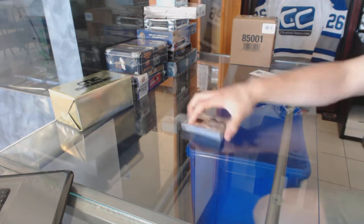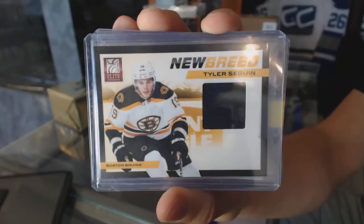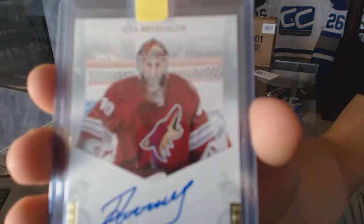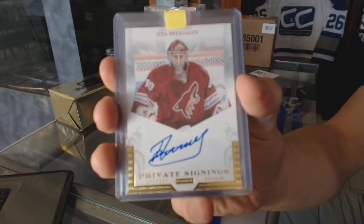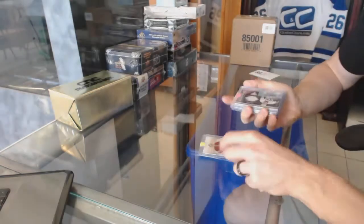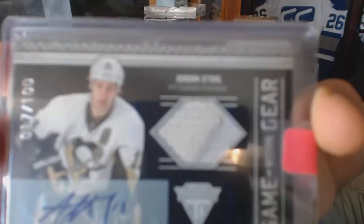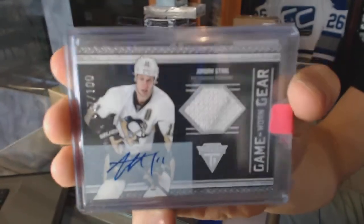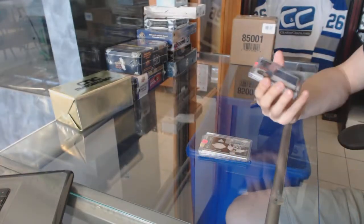We've got an 11-12 Elite New Breed jersey for the Boston Bruins, Tyler Seguin. 11-12 Panini Private Signings for the Arizona Coyotes, Elia Breeze Gallo. We've got an 11-12 Titanium Game Gear jersey and autograph numbered to 100 for the Pittsburgh Penguins, Jordan Staal — 17 of 100.